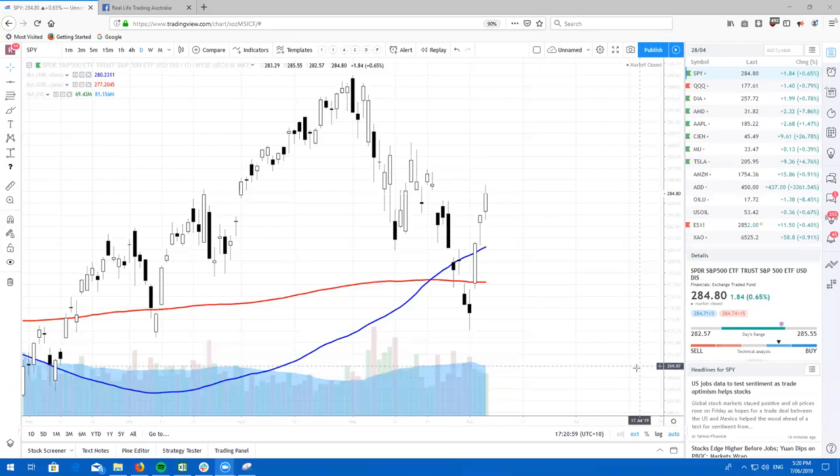Hey traders from around the world, what's going on? It's your boy Ricky Cadden from Real Life Trading Australia. I'm back again with another Thursday Real Life stock review. I hope you guys are ready because there is some gold in this review. Check it out.